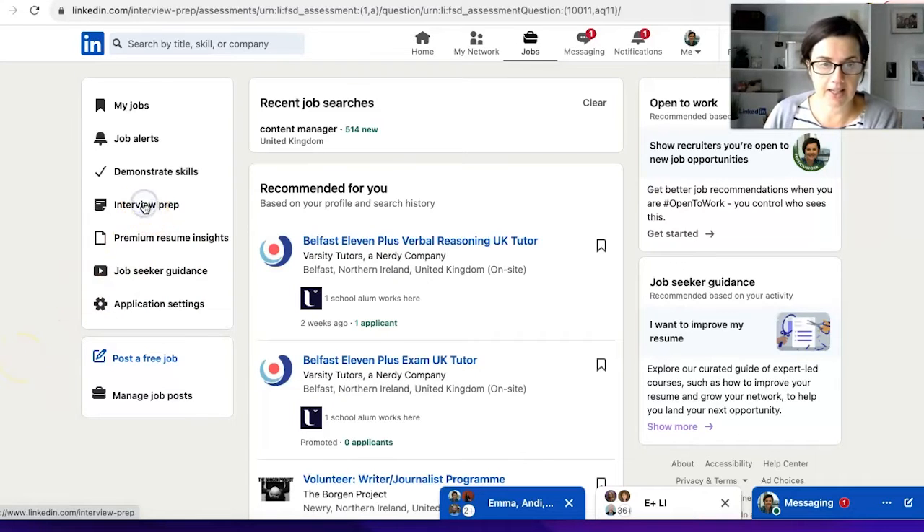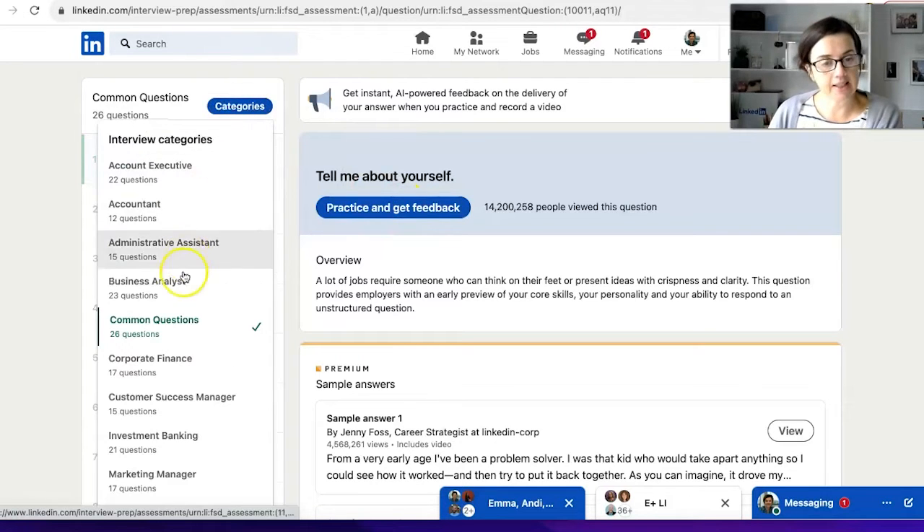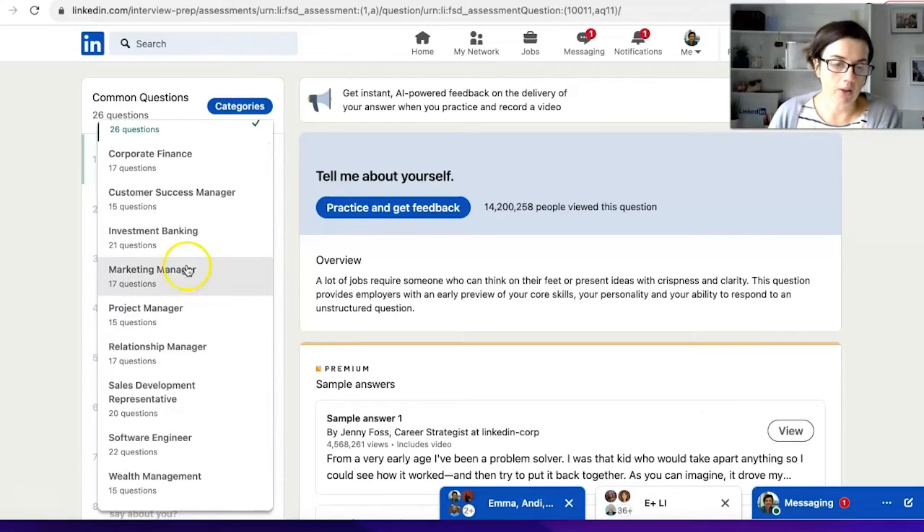So let's click on Interview Prep here. There are common questions — you could just dive in straight away and practice and get feedback, or click on Categories and look to see which one would actually suit you.